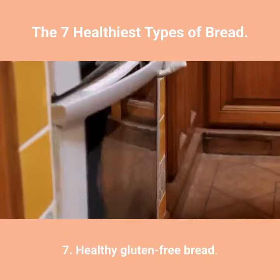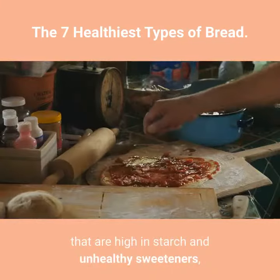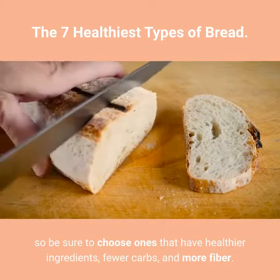7. Healthy Gluten-Free Bread. Some gluten-free breads harbor refined flours that are high in starch and unhealthy sweeteners, so be sure to choose ones that have healthier ingredients, fewer carbs, and more fiber.